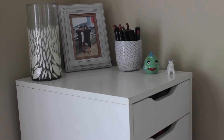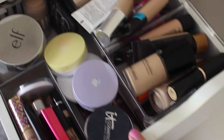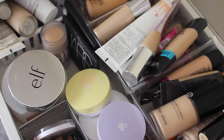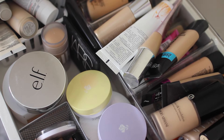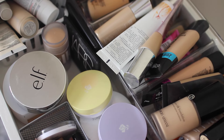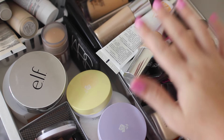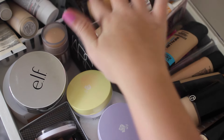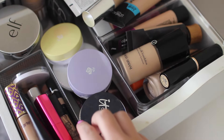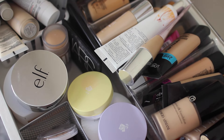Alright, so enough about the storage — let's get into my actual foundation drawer. This is my foundation, concealer, powder, and primer drawer. I keep my foundations over here — I know I have a ton, you can't even see some of the ones in the back. I keep my concealers right up here, powders and a few primers in here, and then a lot of my primers over here. So let's just get started with some of my foundations.